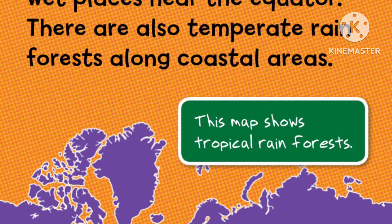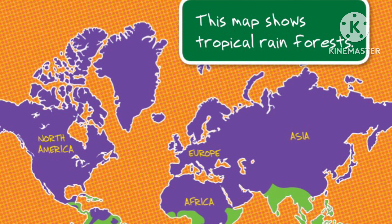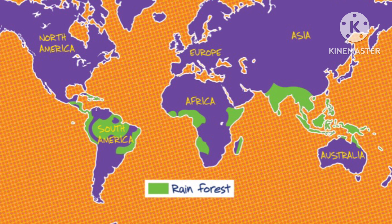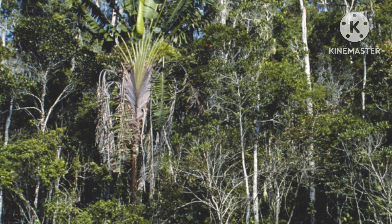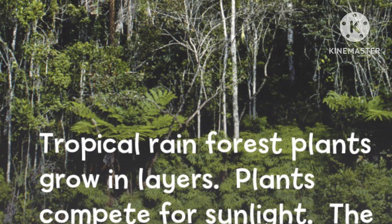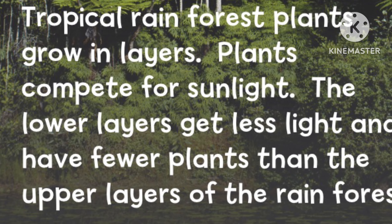Tropical rainforests grow in wet places near the equator. There are also temperate rainforests along coastal areas. This map shows tropical rainforests. Tropical rainforest plants grow in layers. Plants compete for sunlight. The lower layers get less light and have fewer plants than the upper layers of the rainforest.